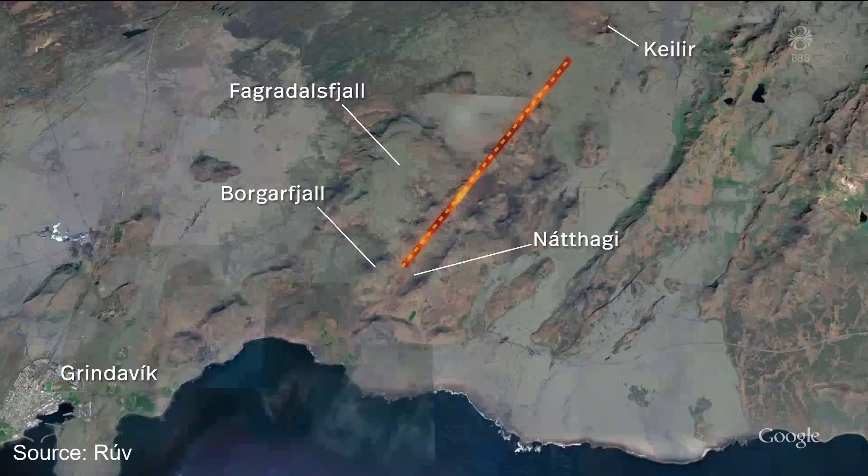Here you can see the most recent magma dyke animation. It has moved 500 meters south since yesterday. By the way, here you can see Fagradalsveld, Borgarfjall and Nácthægi, which are now all sitting above the magma dyke.